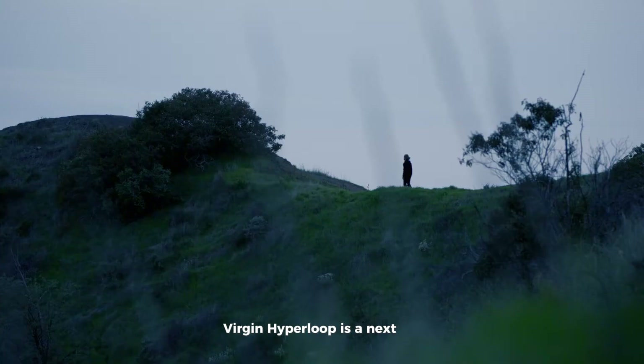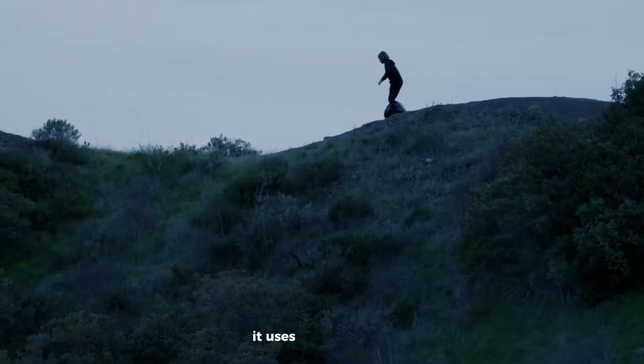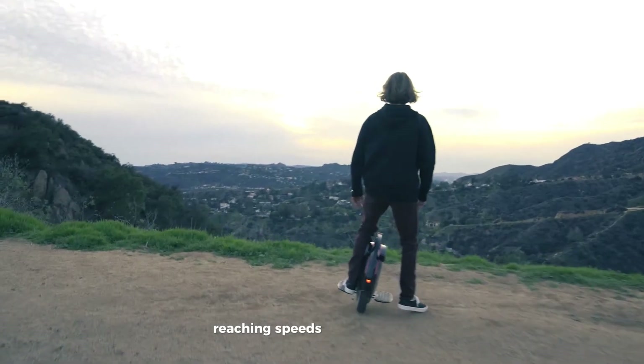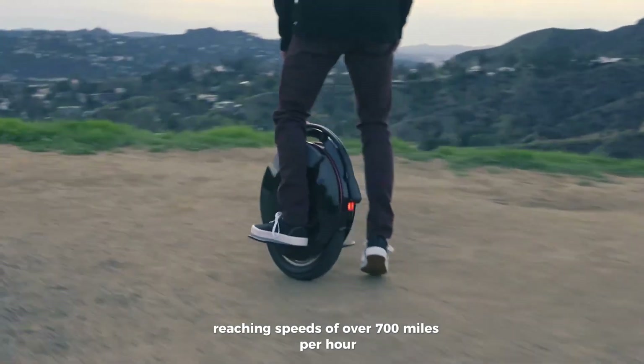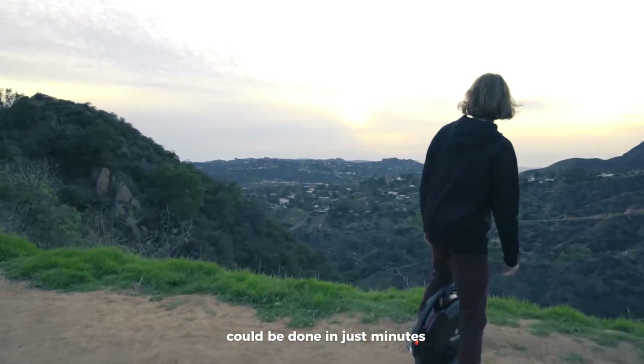Virgin Hyperloop is a next-gen travel system that could completely change the way we move. It uses magnetic force to push pods through low-pressure tubes, reaching speeds of over 700 miles per hour. That means trips that normally take hours could be done in just minutes.